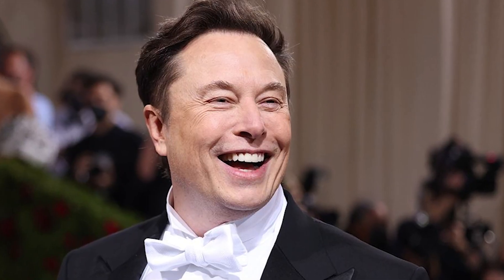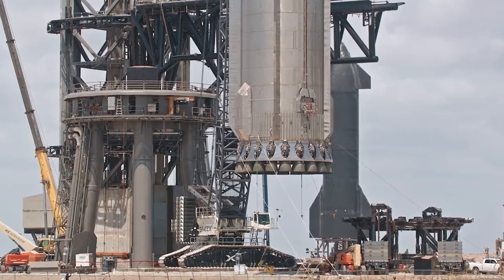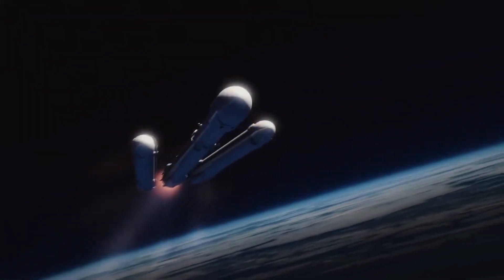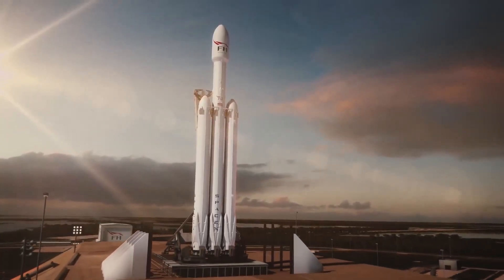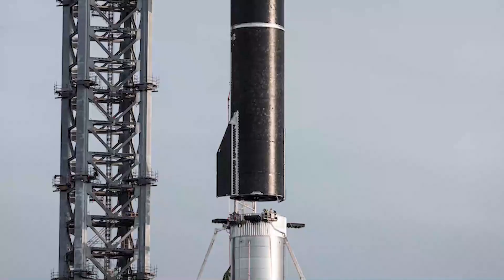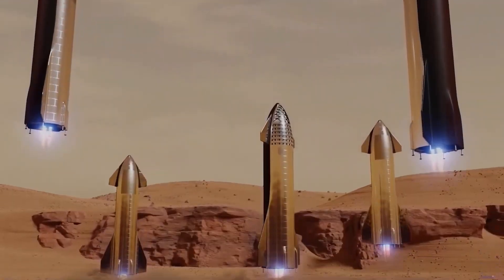Until reusability is demonstrated, every Starship upper stage will be functionally expendable whether or not Elon Musk wants it to be. Musk likely means that SpaceX may develop a Starship upper stage custom built for expendable missions — such a stage would take Starship, remove everything extraneous, and reduce its mass as much as possible. Musk has proposed something similar before, noting that SpaceX could develop a lightened version of Starship with no heat shield, fins, or legs for expendable interplanetary launches.